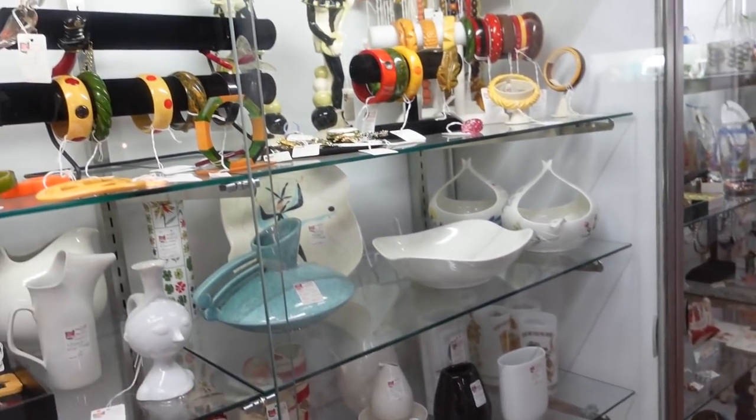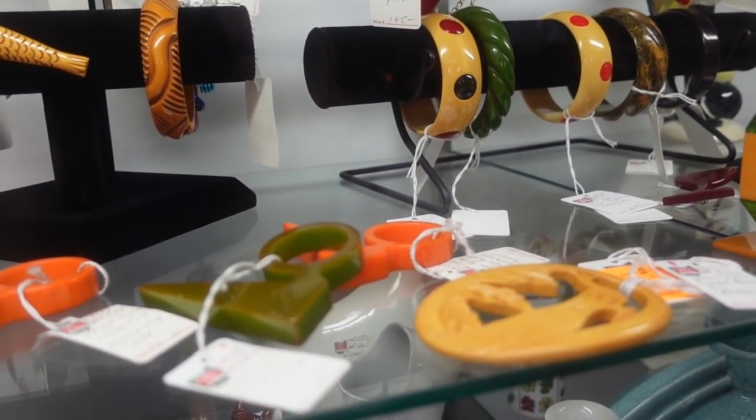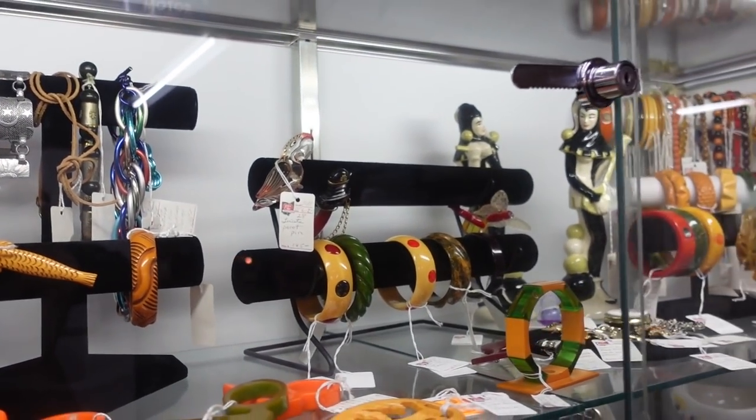Look at all the really pretty Catalan — big light, bangles — and there's a parrot. It's a Lucite parrot pen for $145.